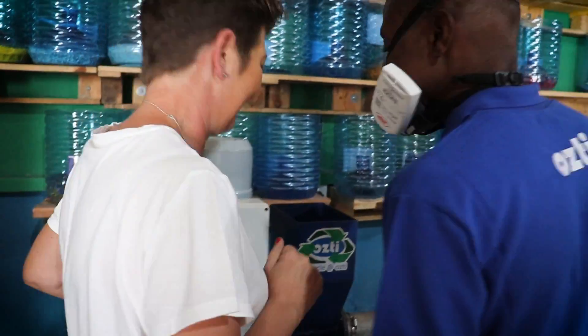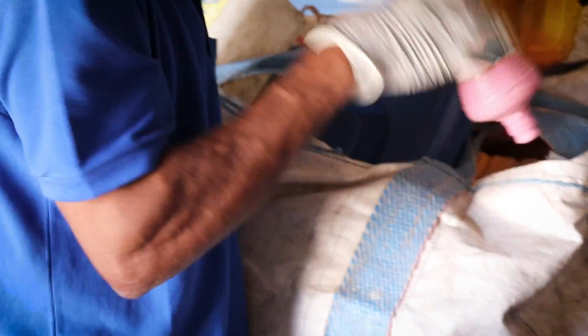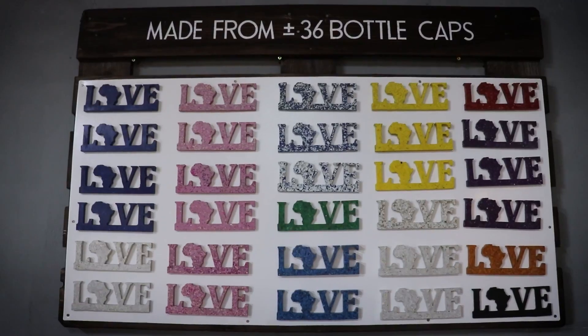So today I'm with Sharni and her crew from Takataka Bora, who are one of a handful of organisations tackling this plastic waste problem by collecting and transforming it into new products. So let's take a look at this amazing process.